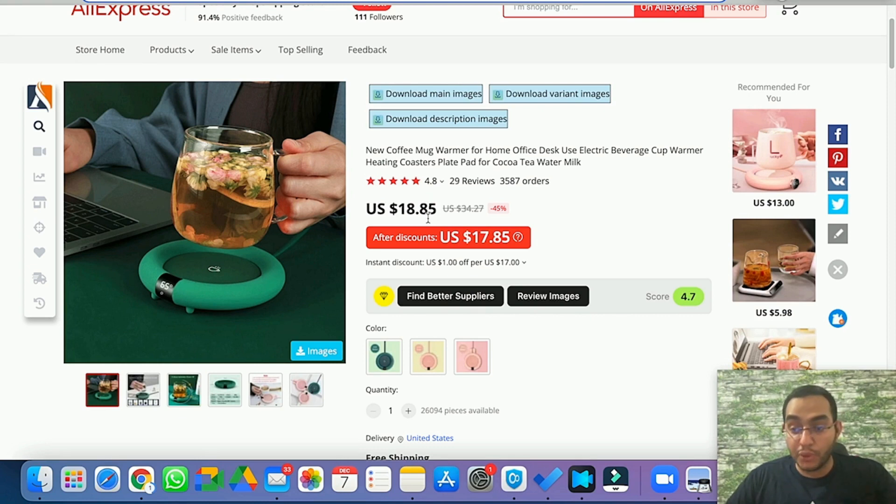They're selling it for $40 and on AliExpress the supplier has it for $18.85 — that's more than $20 in profit per sale, which is exactly what we look for: products with more than $20 in profit margin. It already has 3,500 orders with only 29 reviews. Pay close attention to this — not a lot of people talk about it, but I teach this in my mentorship program.